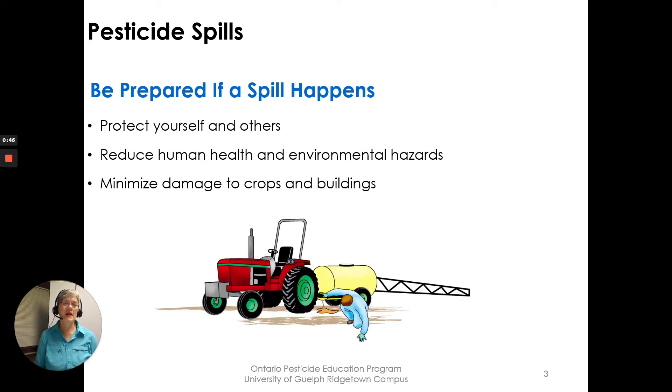Be prepared if a spill happens — protect yourself and others, reduce human health and environmental hazards, minimize damage to crops and buildings. Although we don't want a spill to happen, it could happen, and if we're a little bit prepared we'll be able to respond properly.